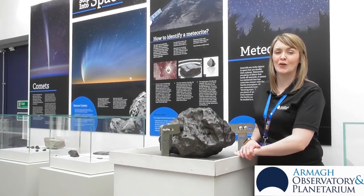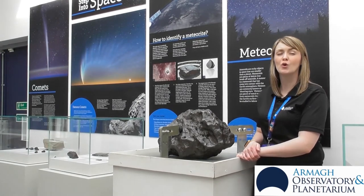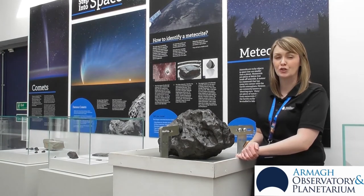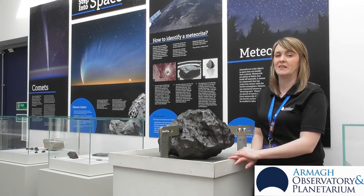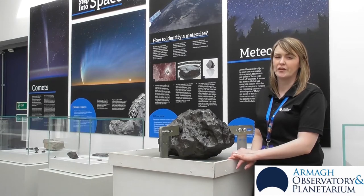So what are meteorites? Meteorites are bits of iron and rock that were caused by collisions very early on in our solar system's history. And if their path through space happens to cross the Earth's path, that's when they can fall and land on the Earth.